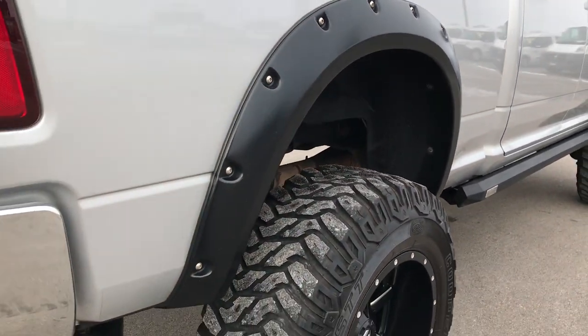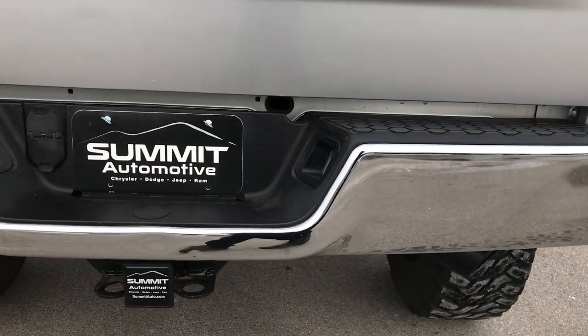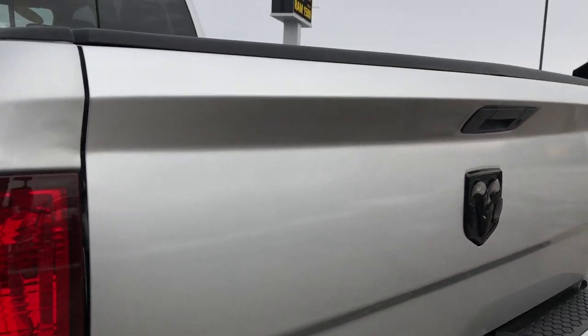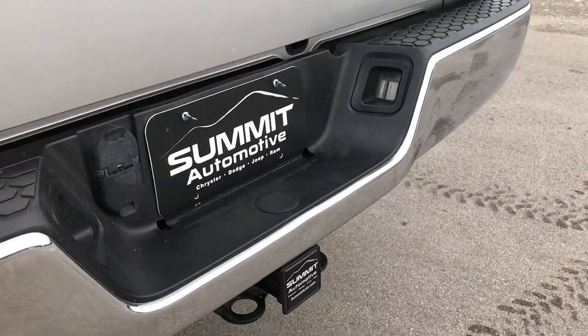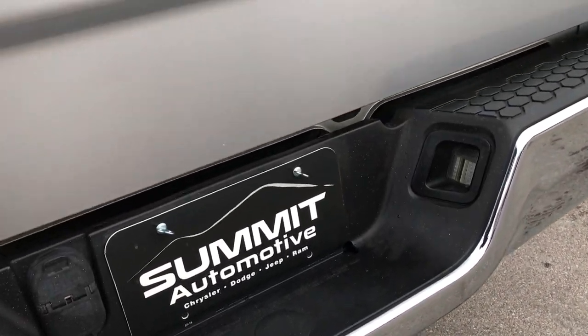As we go around to the back, the rear bumper is in excellent shape. It has a full towing package which includes a receiver hitch, 4-pin and 7-pin wiring. The tailgate is in excellent shape as well — that is a locking tailgate. The only thing I wanted to point out is just a little ding right above the hitch right there, which is pretty common on trucks.